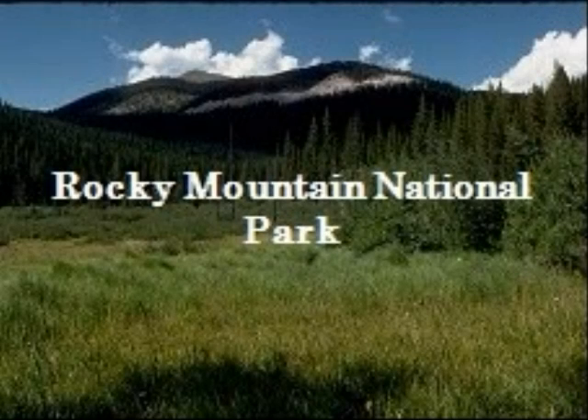Have you ever been to Rocky Mountain National Park? It is located in northern Colorado. It is a pretty big park — 400 square miles and higher than 10,000 feet. In 1915, the U.S. government set aside part of the Rockies as a national park.